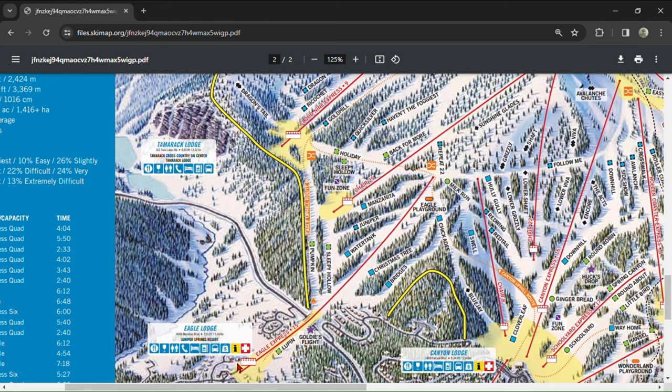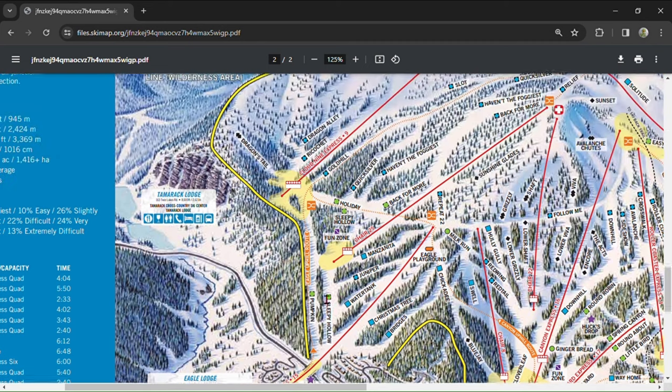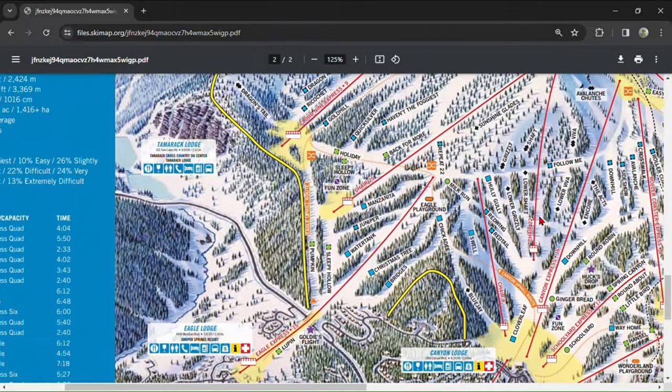The Eagle Express draws large lines and isn't ideal for lapping on a peak day. It gives access to Chair 25 and Cloud 9 Express, as well as Canyon Lodge and Chair 22, but more on those later.